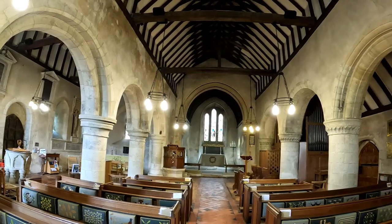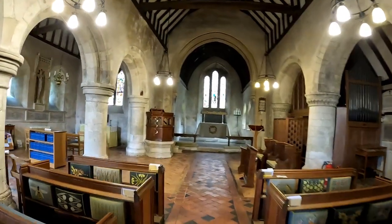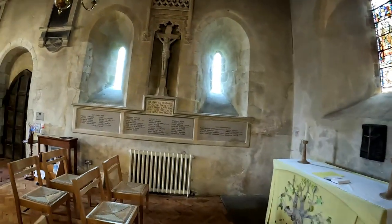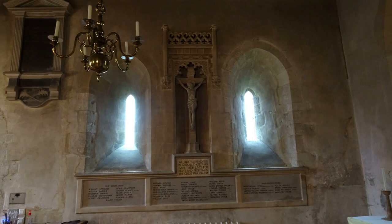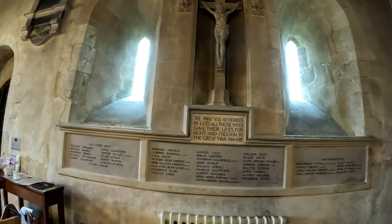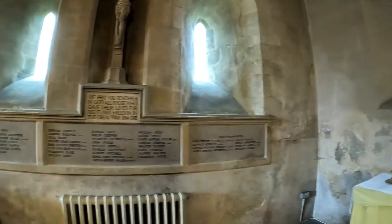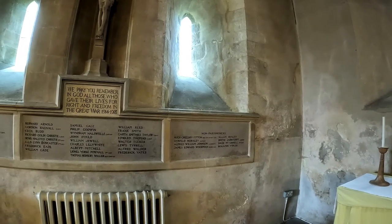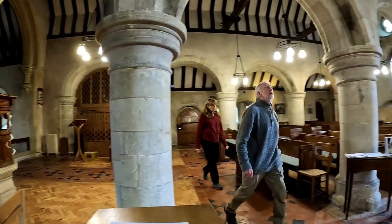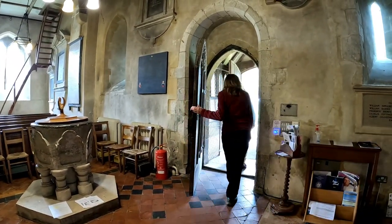What do you think, Cynthia? Yeah, I like it — it's nice. I've just noticed something on this north aisle wall — is this a dedication to the First World War? It reads: 'We pray remembering, God, all those who gave their lives for right and freedom in the Great War, 1914–18.' And these here — old choir boys — and then all these men, and then non-parishioners. Gosh.